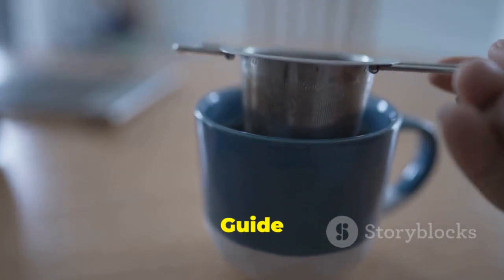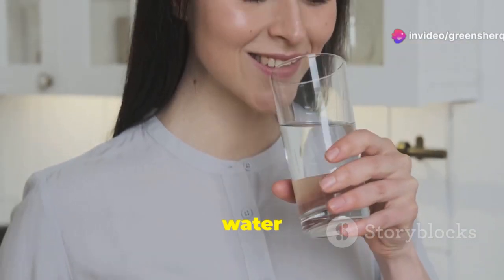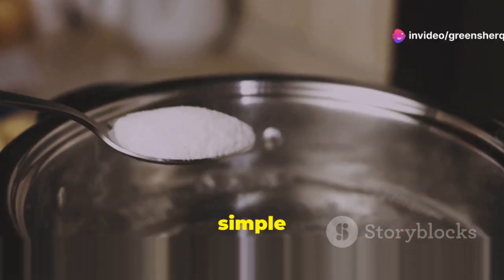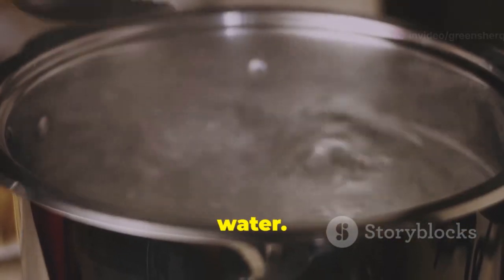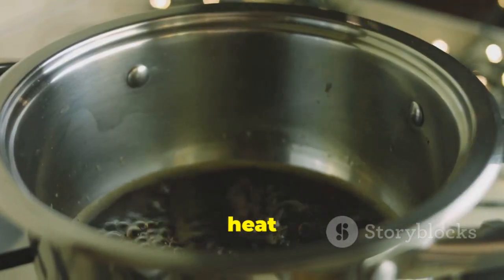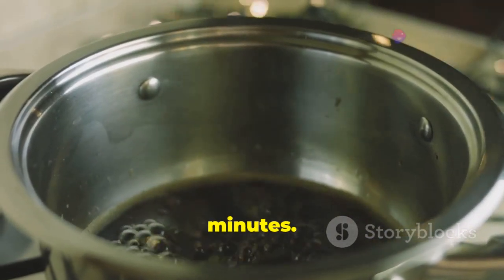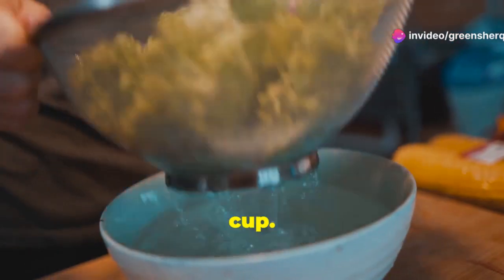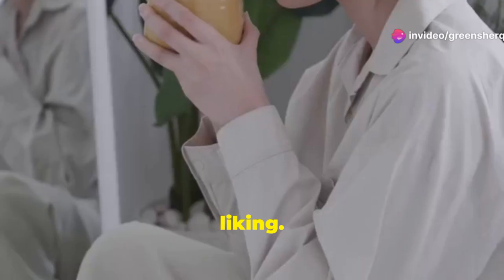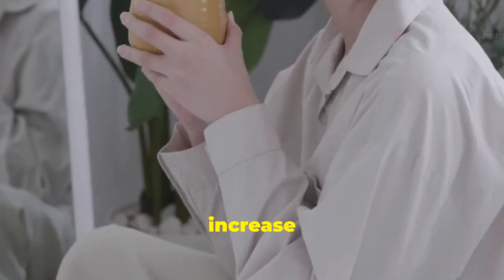Making clove water is easy — you only need two ingredients: cloves and water. Here's a simple recipe: boil one cup of water, add three to four whole cloves to the boiling water, reduce heat and simmer for five to ten minutes, then strain the clove water into a cup. You can adjust the number of cloves to your liking. Start with a weaker brew and gradually increase the strength.